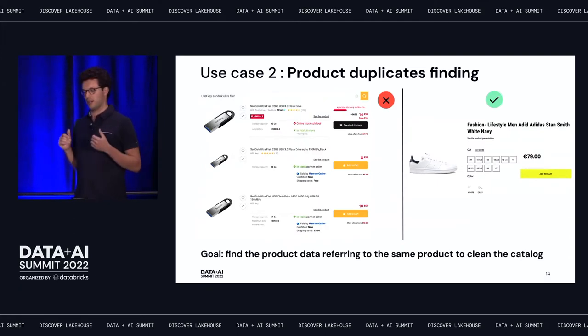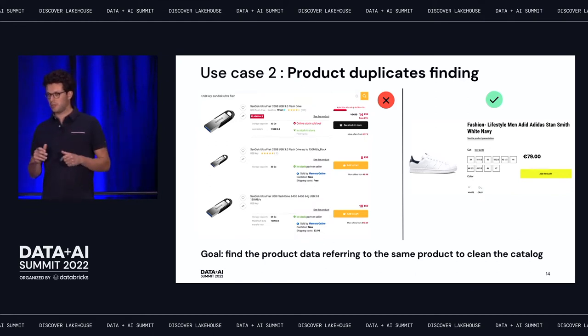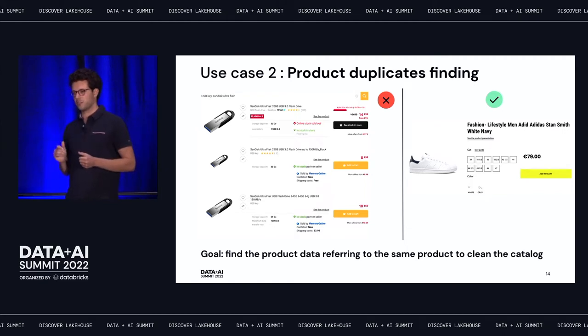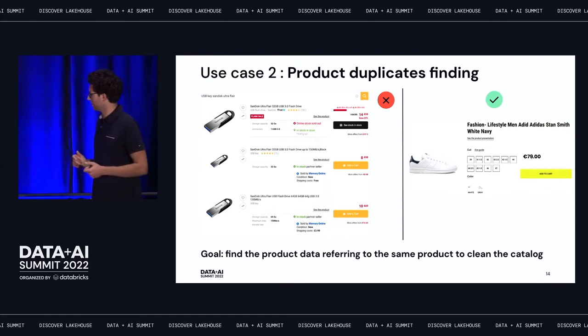The second use case is product duplicate finding. In a search result, a customer might see three results where the first two are exactly the same product uploaded by two different sellers, and the third is a slight variation with different storage capacity. Instead of this fragmented view, what we want is a unified data sheet where the customer can see the product and select different variations. This use case is also very challenging from an engineering perspective.